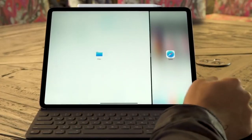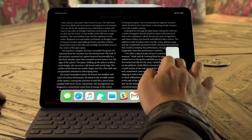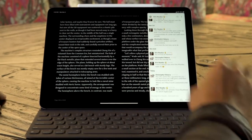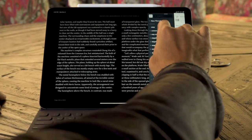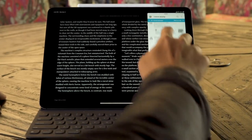Beyond that, you have your usual set of iPad multitasking gestures, so you can run apps side by side or fire up a floating window in case you want to move one of them around the screen. This is all really helpful for when you're trying to multitask and get stuff done, but we'll get to that a little later.